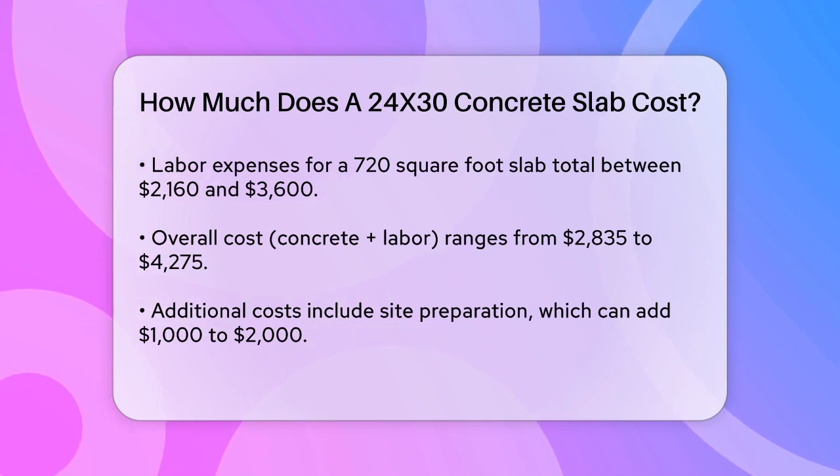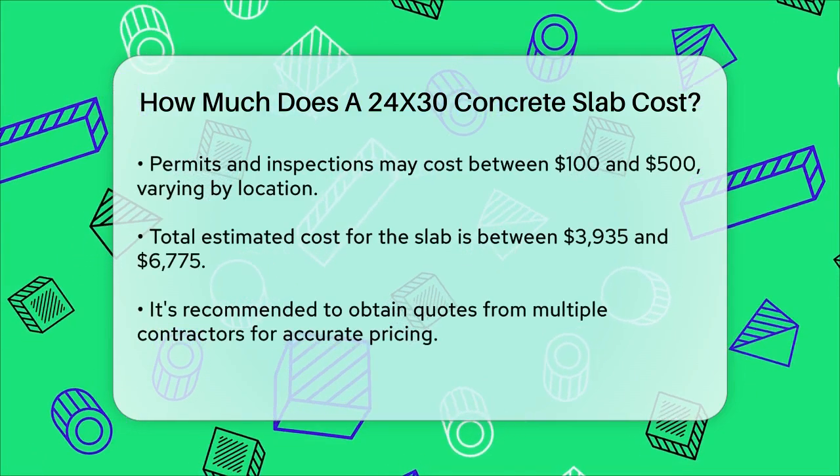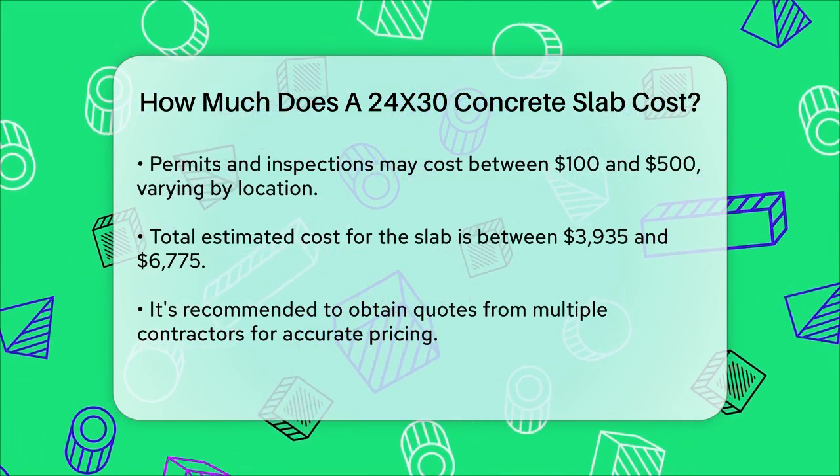These site preparation costs can add another $1,000 to $2,000 to your total bill. In some cases, you might also need to pay for permits and inspections, which can vary by location but typically range from $100 to $500.